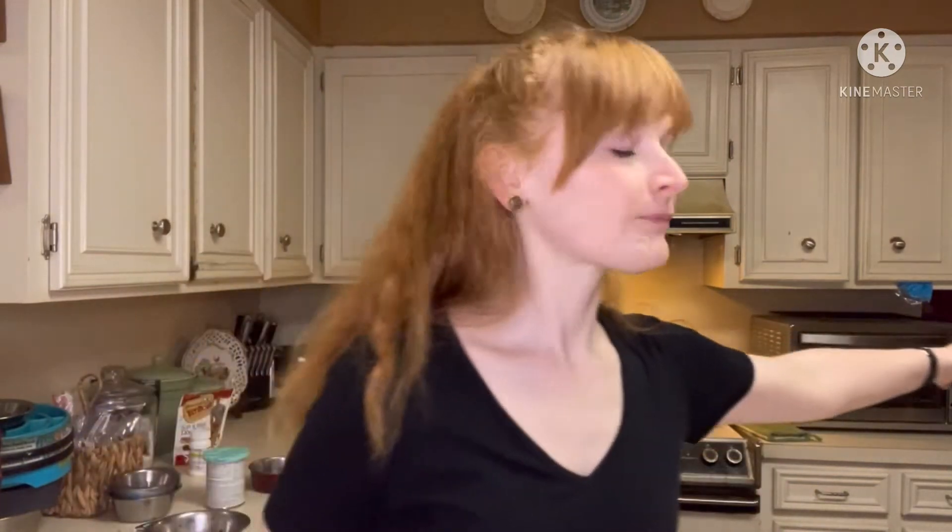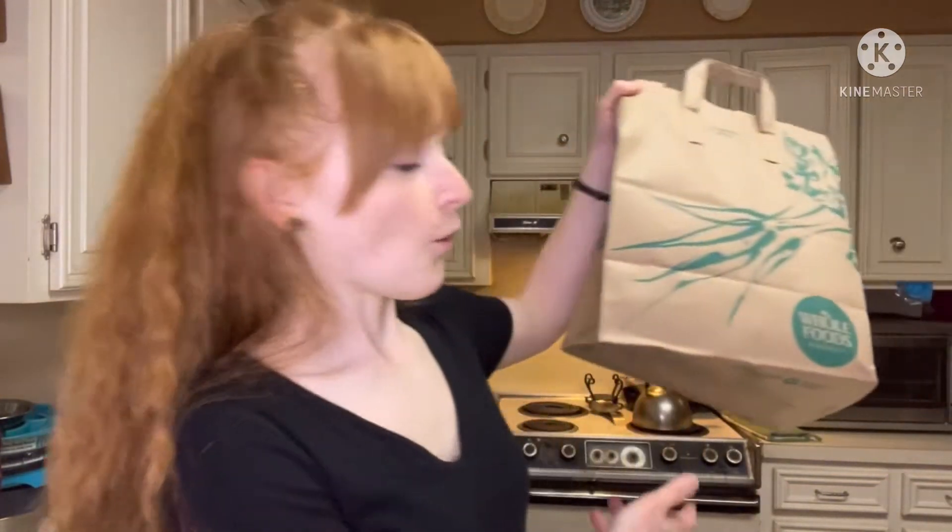Hi everybody and welcome to The Redhead Review. I'm your host Sarah with another review for you, and it's going to be a fun one because it's one of my favorite kinds of foods. Before we get started, be sure to hit the like and subscribe button and share this channel with your friends and family. I need more subscribers to help grow my channel and go other places to do my reviews.